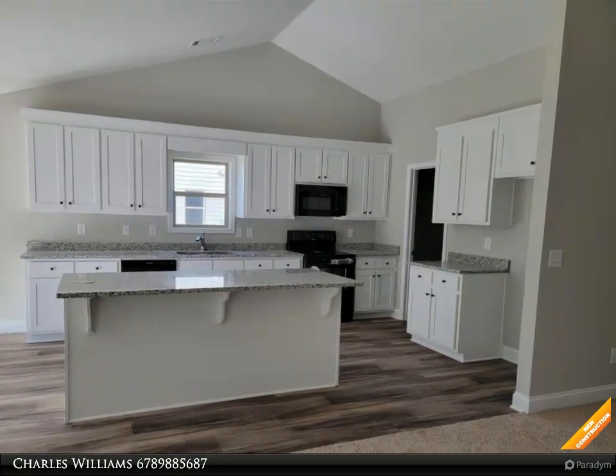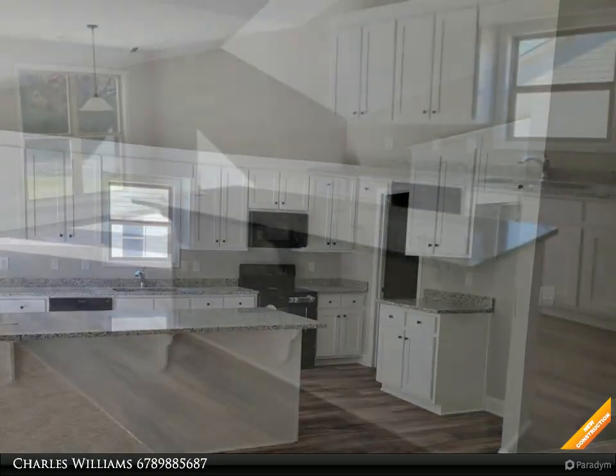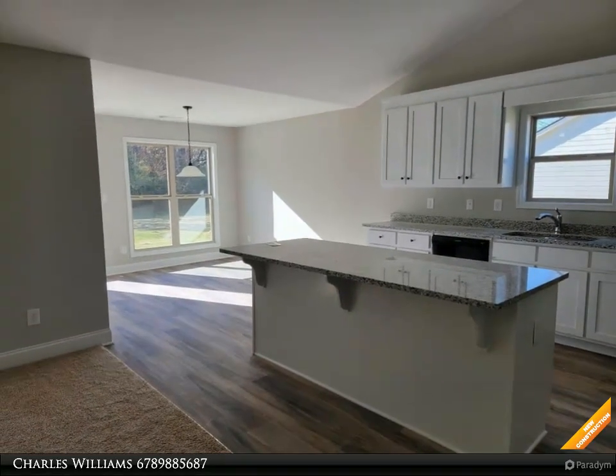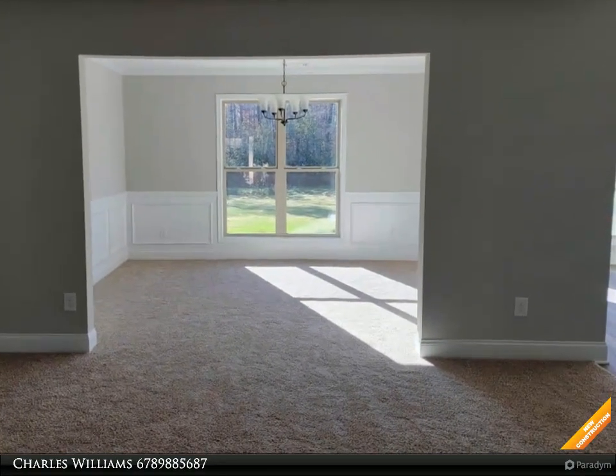Go Dogs! Craftsman style ranch, four bedroom, two and a half bath, open floor plan. Kitchen has pantry, granite countertops with custom cabinets, island. Dining room with custom trim package. Great room has wood burning fireplace. Master bedroom has tray ceiling.